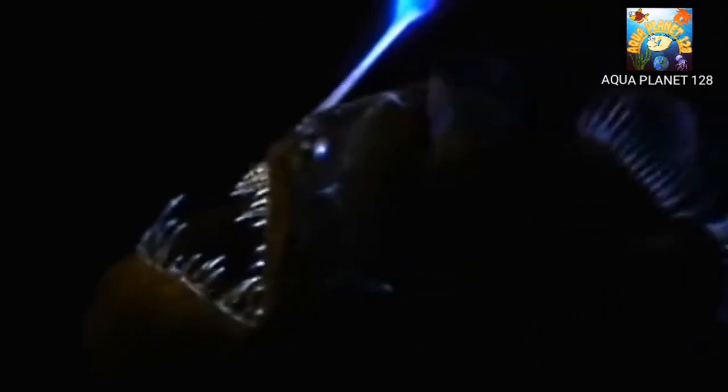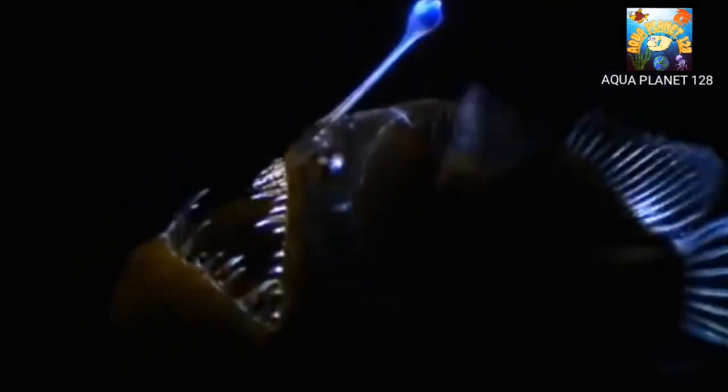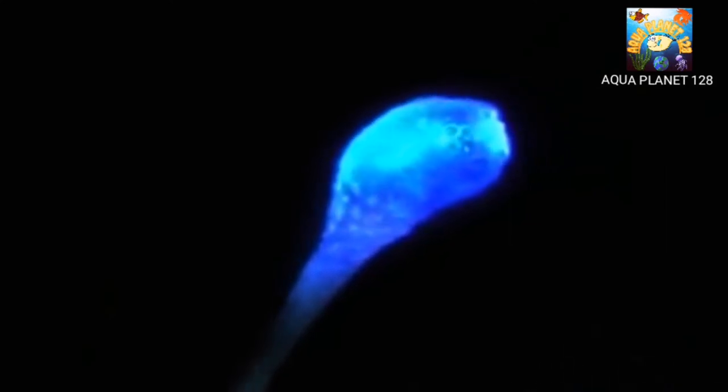The anglerfish gets its name from the elongated dorsal spine that supports a light-producing organ known as a photophore. Through a chemical process known as bioluminescence, this photophore can produce a blue-green light similar to that of a firefly on land. The anglerfish uses this appendage like a fishing lure, waving it back and forth to attract prey, then lies still waiting before gulping it down with lightning speed.